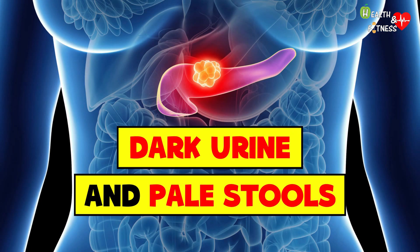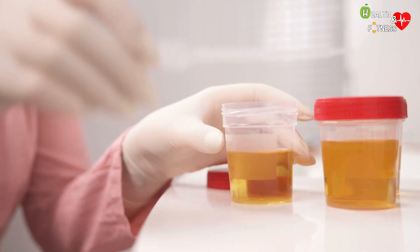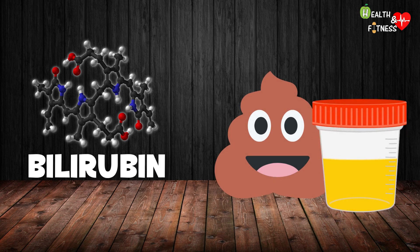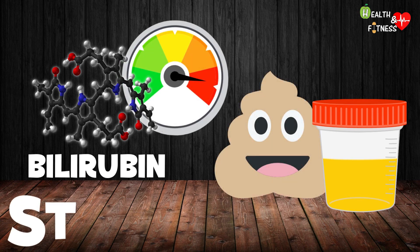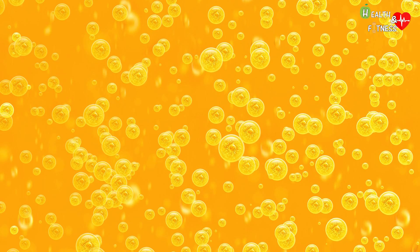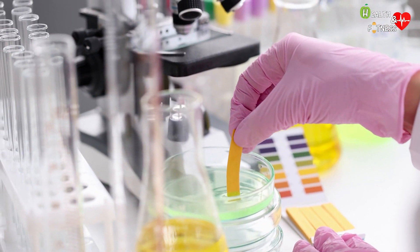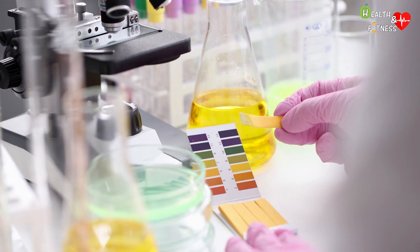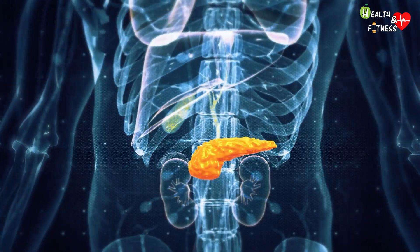Dark urine and pale stools: dark urine and pale stools are warning signs of pancreatic cancer. Bilirubin is the substance that gives feces their typical brown color and urine its light yellow color. In jaundice, elevated bilirubin levels make the stools pale and oily — a condition called steatorrhea, characterized by the presence of large quantities of undigested fatty substances in the fecal material. Urine can also take on a darker color tending toward brown in cases of pancreatic cancer.